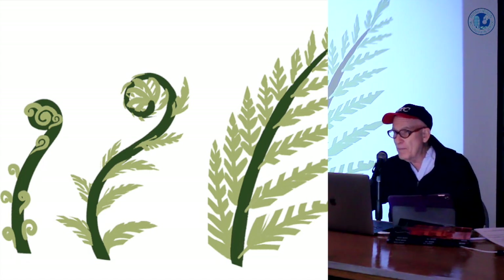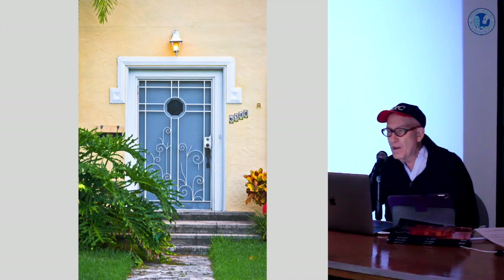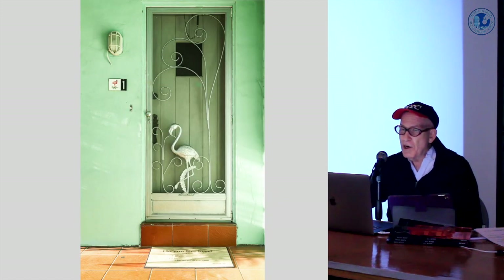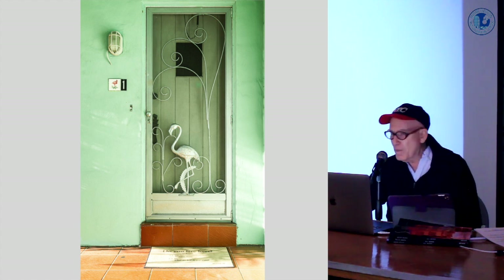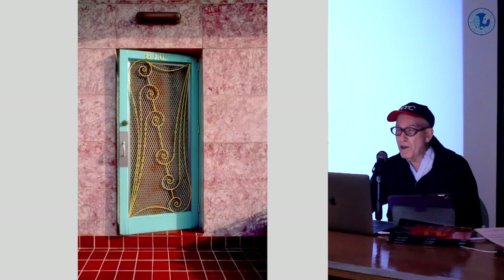There are many examples in Miami Beach. Here you can see the little fiddlehead ferns growing up on this really elegant doorway. Here in mid-beach, there's the required flamingo high-stepping with fiddlehead ferns all around it. This is one of my favorites — a very beautiful, simple building near the Miami Beach police station. The door still exists but without the sculptural element; somebody took it off. This picture was shot on film probably around 1992, and it's just a shame that it's gone.